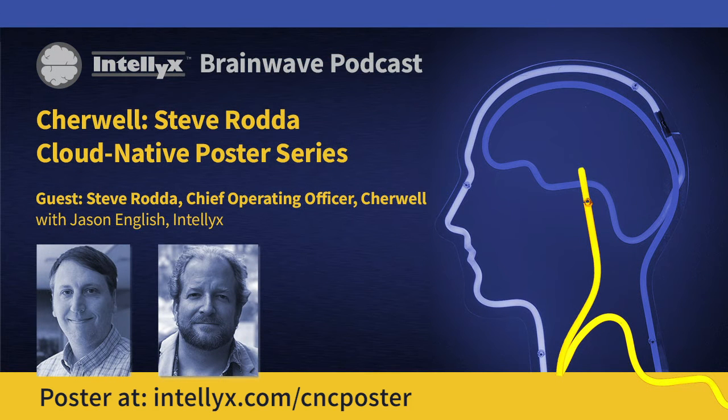Welcome to the Intellix Podcast. We're here today discussing the Cloud Native Development Poster that we've put together, and Sharewell is one of the proud sponsors of this new asset that we've put out. I'm joined today by Steve Rodda, the Chief Operating Officer of Sharewell. He joined Sharewell in 2017 as Chief Product Officer and has previously served in a variety of leadership roles relating to product development, support, professional services, and strategic business planning. Welcome, Steve. Thanks for joining me today.